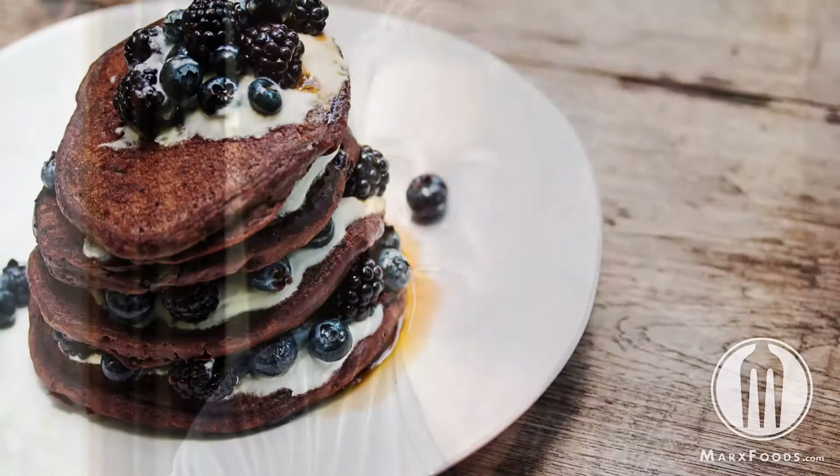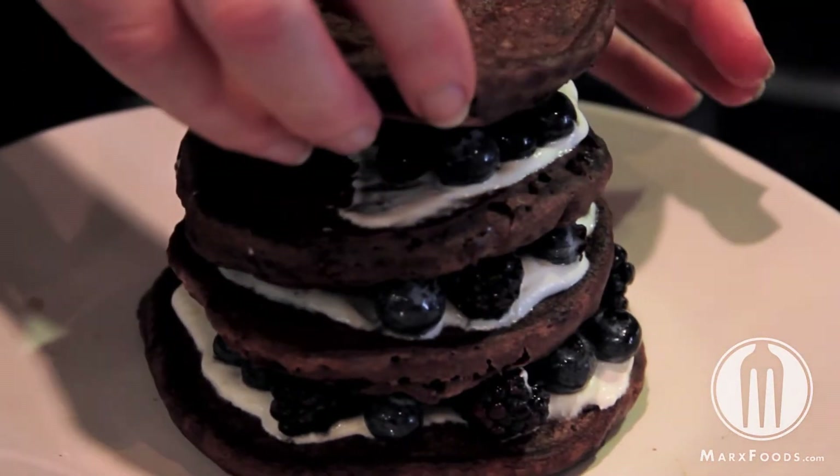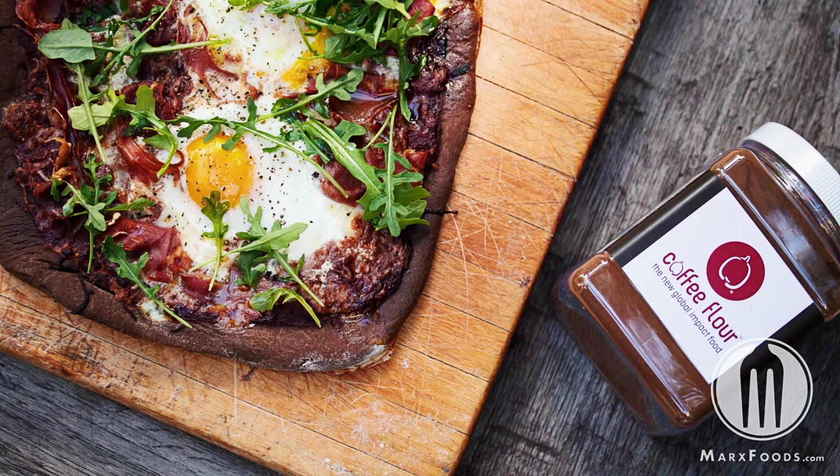Pancakes and waffles are the easiest way to get your hands wet with it. At the other end of the spectrum, a cookie — a chocolate chip cookie — is also an easy way to start. One of the ways to use coffee flour is to supplement or fortify regular AP flour or even a gluten-free flour mix.